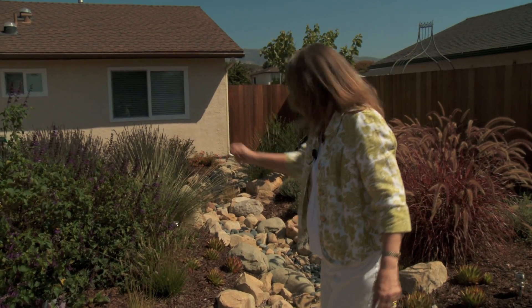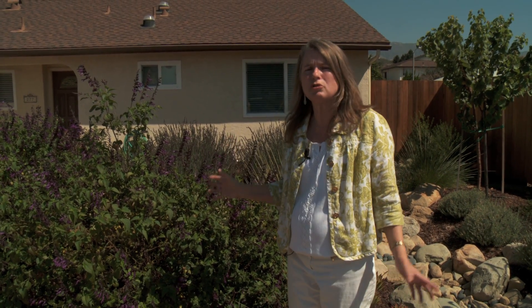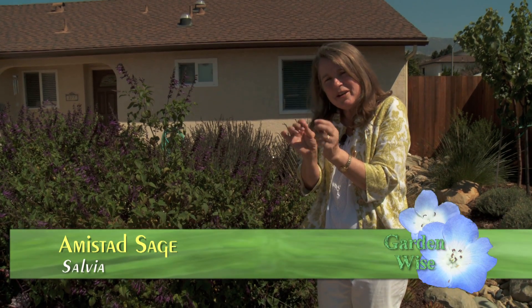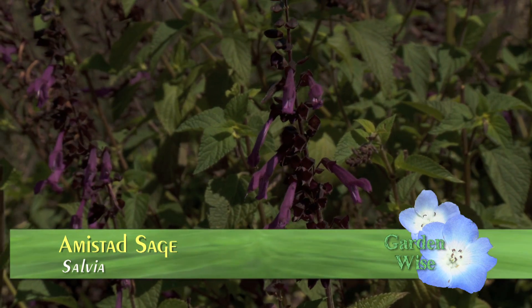This plant over here on my right is one of the many beautiful sages that we can grow here. This one is called Amistad. It is a huge hummingbird magnet and bee magnet, and if you get up close with a microscope, tiny little insects are working their way through too — not pests, but the good guys.